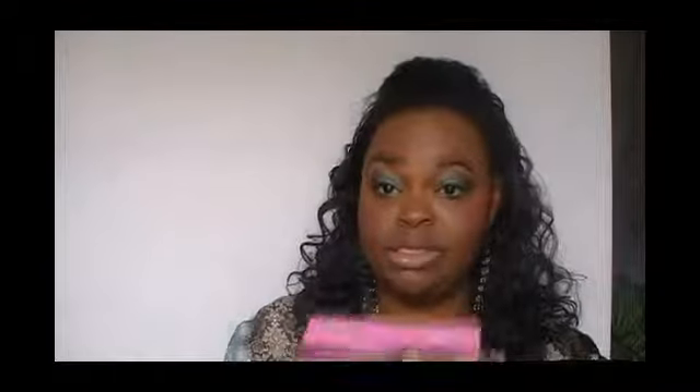Next we have the Playtex Sport with odor shield. This is the regular kind — 16 plastic tampons, lightly scented. I do not use these, so I'll pass them on to someone at work. I do know a few people who have used these and I've gotten mixed reviews — some say they're good, some don't like the comfort, and others had no problem. So I honestly can't tell you. I'm going to give these away.